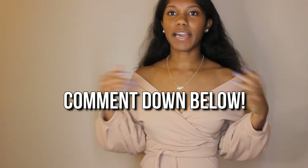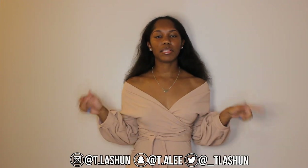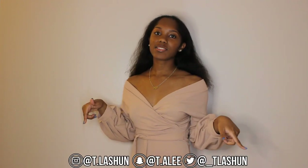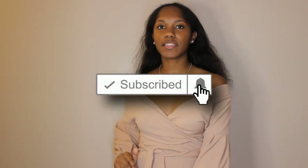That's the end of this haul! Comment down below your favorite item — for me it would be between the dress and that hook and eye white shirt. Don't forget to follow me on all of my social medias, it will be down below in the description box and in the video. Make sure you like, comment, and subscribe to my channel. I hope you enjoyed this video and I will see you guys in the next one!